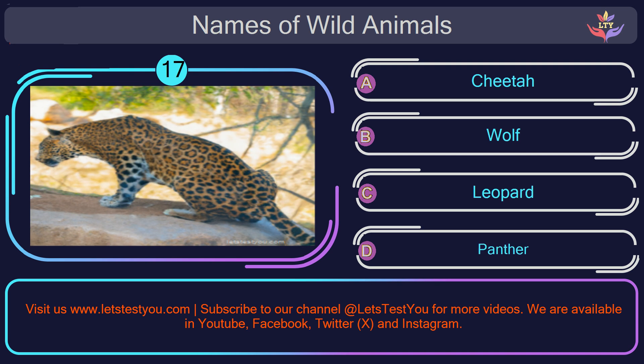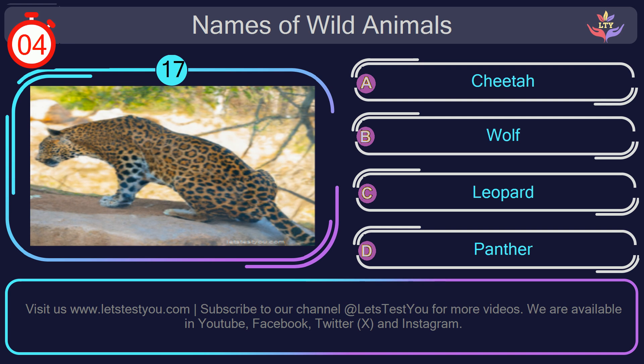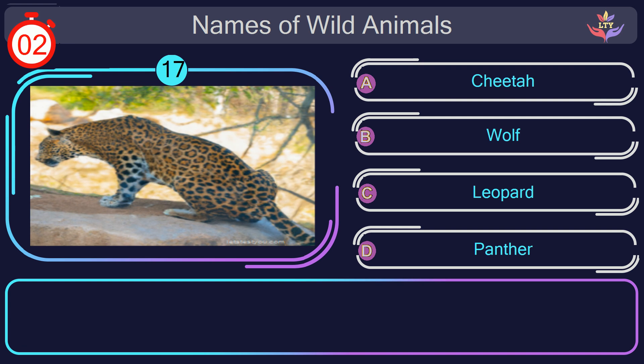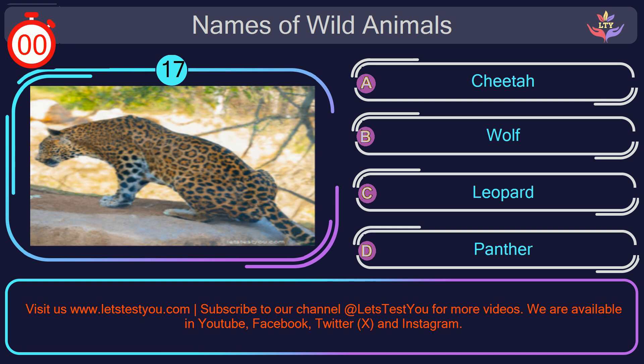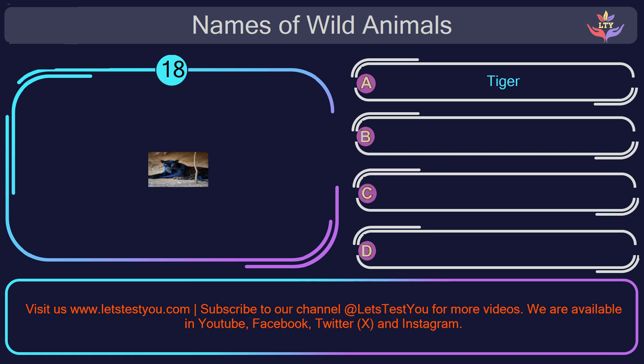Question number 17: could you recognize the name of the animal in this picture? The correct answer is option C. Leopard. Leopard is a spotted cat that's good at climbing trees.